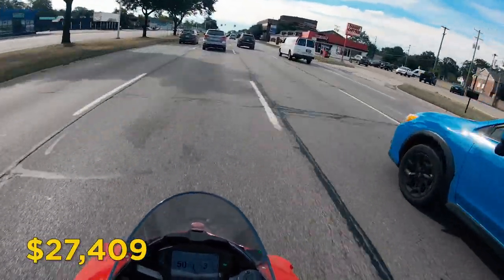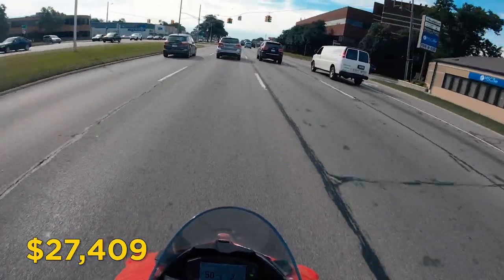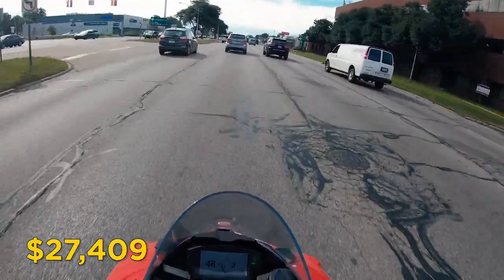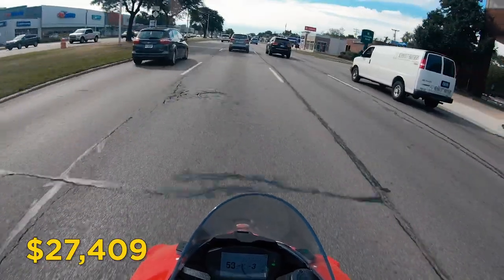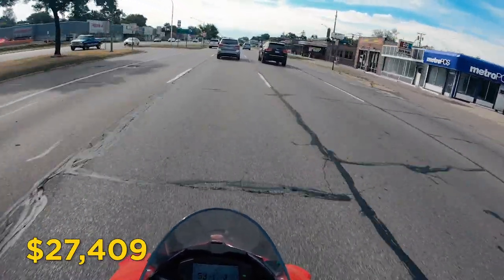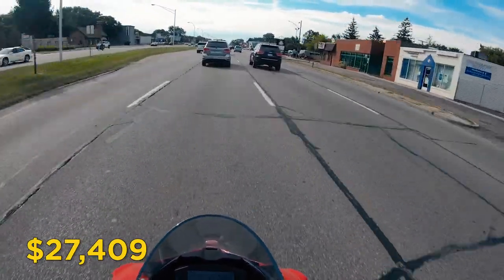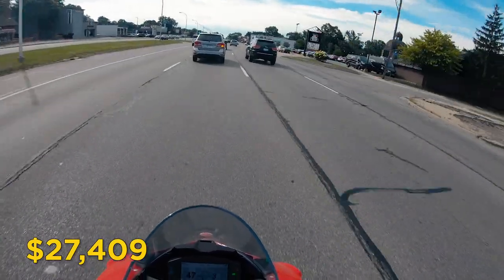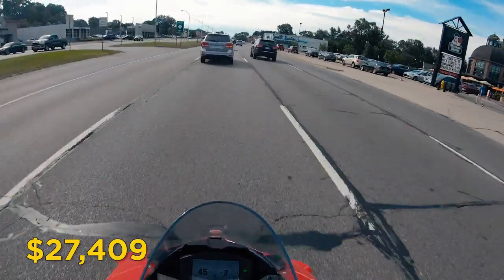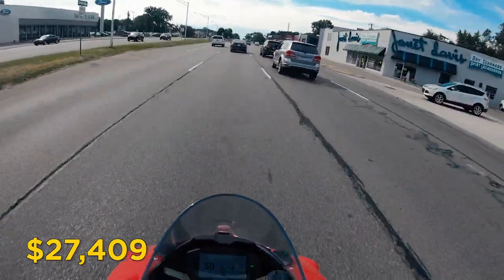This is a big number, and I wish there had been more transparency in setting those expectations before I walked into the dealership ready to ride my brand new Panigale V2 — which is why I wanted to create this video. I love Ducati and I absolutely love my Panigale V2, but when I think about the price it honestly scares me. There are a lot of things I could have done with that money, but you can't take money to the grave, so enjoy what you can in the moment.